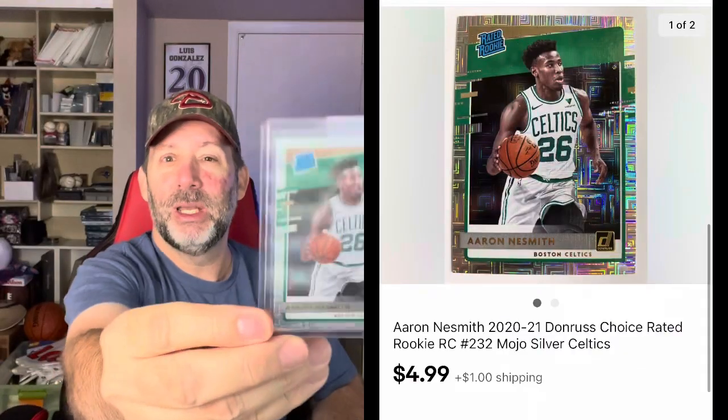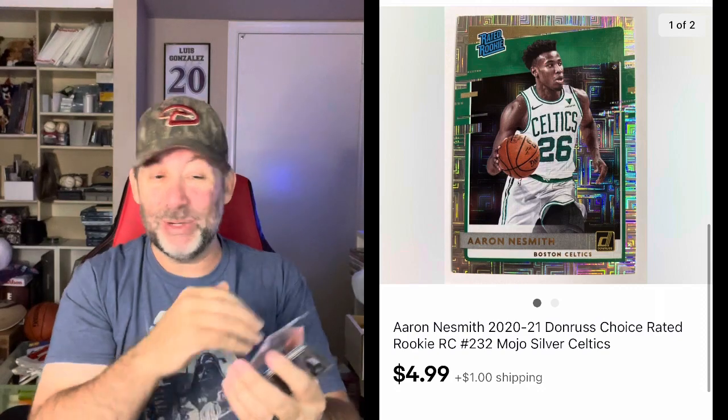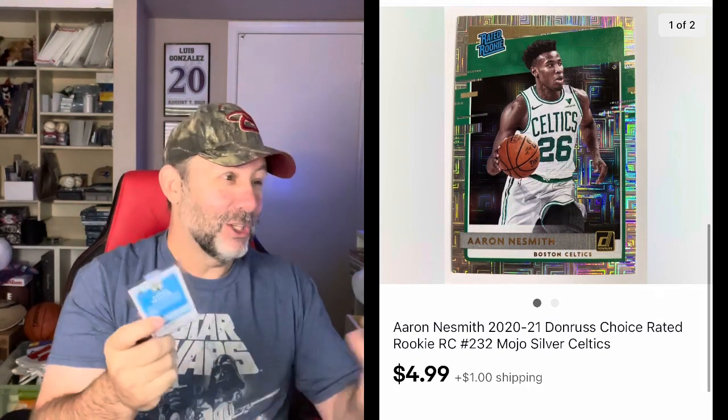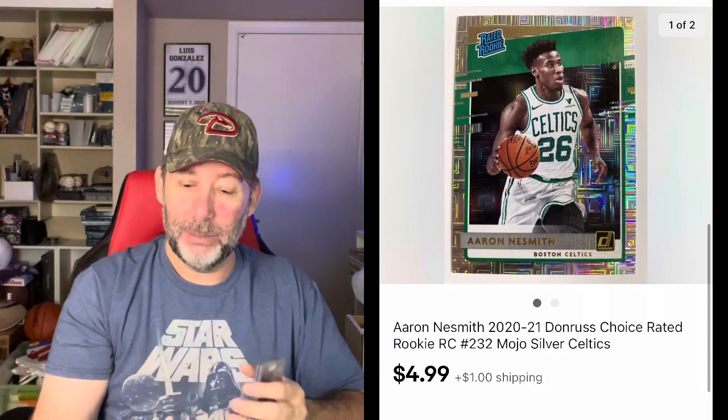Next is Aaron Nesmith. This is a Donruss Choice Rated Rookie, the Mojo Silver version. It's not serial numbered, but it's very silvery and shiny — that's what this one is. Sold for a whopping $4.99 plus shipping. That's kind of the limit of what I'm going for — I'm trying to list cards that are $5 and up in my store. Anything cheaper I'll either sell off for a dollar in my collectibles booth or send it to COMC.